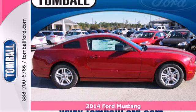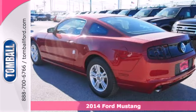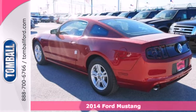Here's a 2014 Ford Mustang. Could this be the year you find yourself in the cockpit of a true legend?